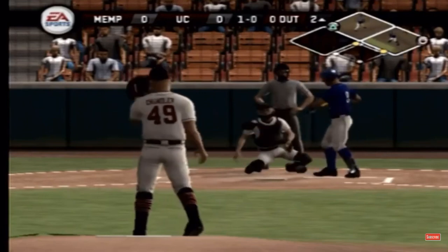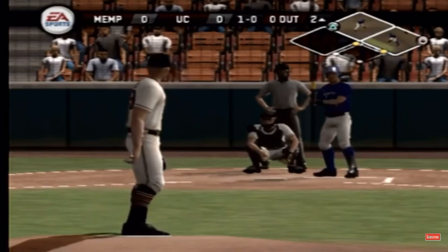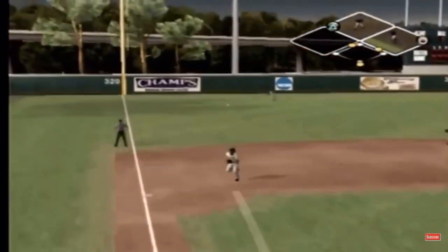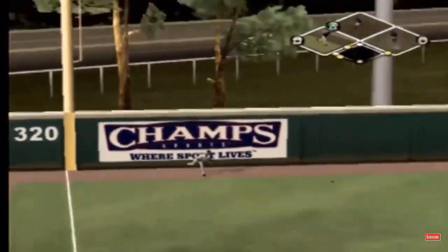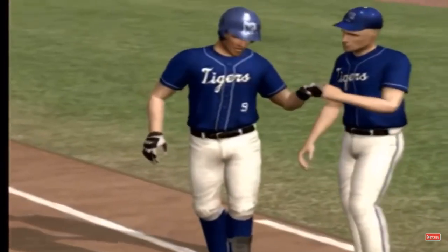Too high. It's a shallow left. And they'll wave him around third. They score the first run of the game.